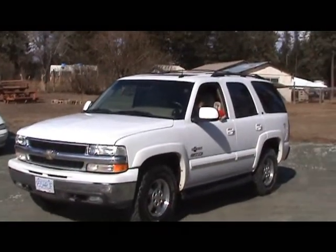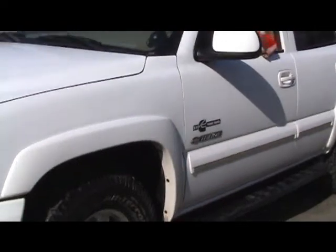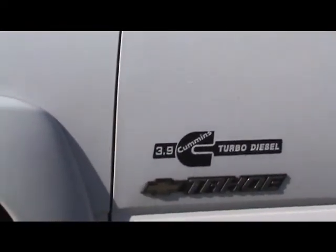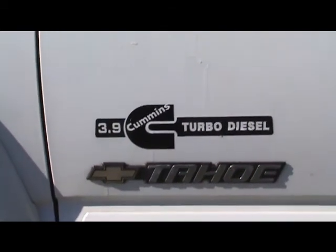This is a 2002 Tahoe with a 5.3 liter V8. Back and forth to town, we got about 12 miles to the gallon with the V8.